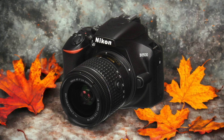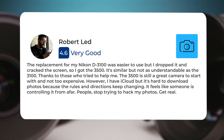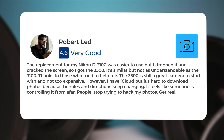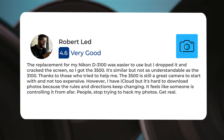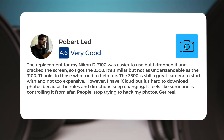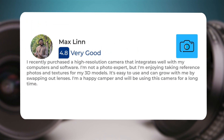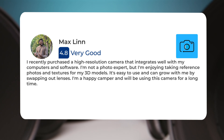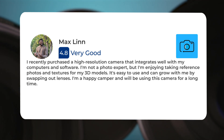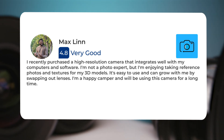Here's what people have to say about the Nikon D3500. One user said: The replacement for my Nikon D3100 was easier to use, but I dropped it and cracked the screen, so I got the D3500. It's similar but not as understandable as the D3100. The D3500 is still a great camera to start with and not too expensive. However, it's hard to download photos, though I recently purchased a high-resolution camera that integrates well with my computers and software. I'm not a photo expert, but I'm enjoying taking reference photos and textures for my 3D models. It's easy to use and can grow with me by swapping out lenses. I'm a happy camper and will be using this camera for a long time.